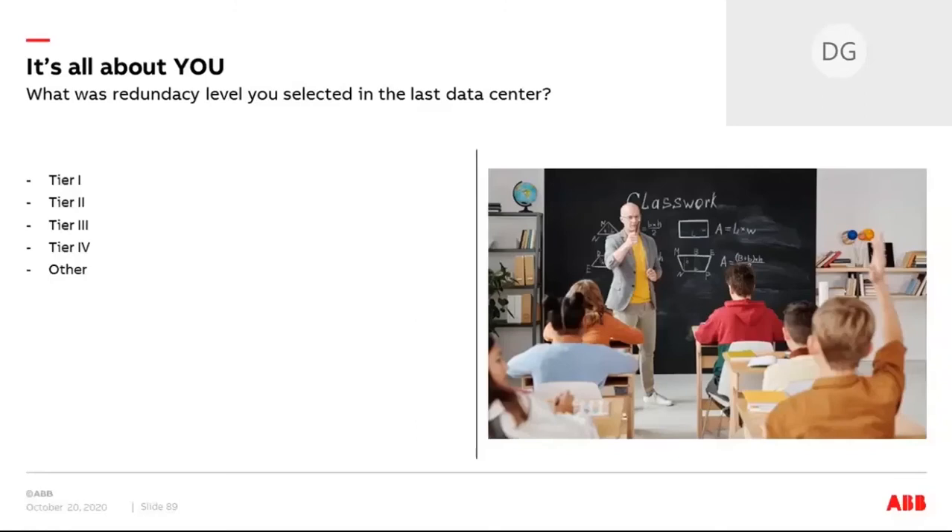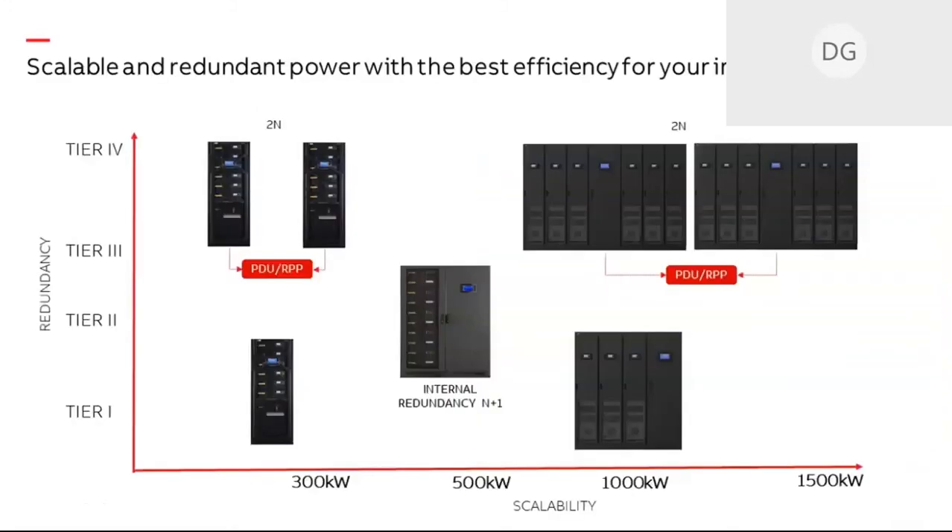We see a clear tendency for Tier 3 configurations. With our modular UPS, we allow building these tier configurations — for example, internal redundancy N+1 while reducing the footprint. We can also allow the system to work in the different power distribution architectures we've been discussing today. I'll hand it over to my colleague Nico, who will tell us more about the scalable power distribution solutions for the critical infrastructure.